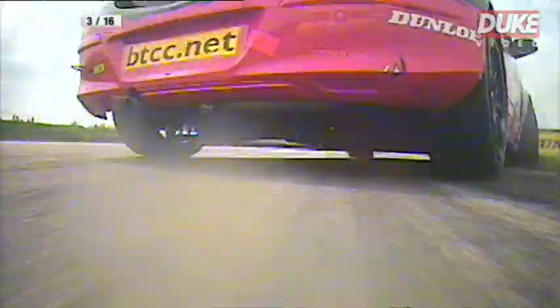This was the view from on board Plato's car. Now Plato nudges Muller — look how sideways Muller is! He's completely broadside and he still gets it turned into the chicane. Fantastic.